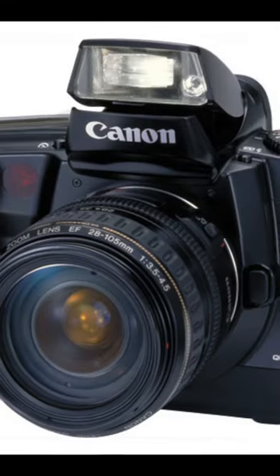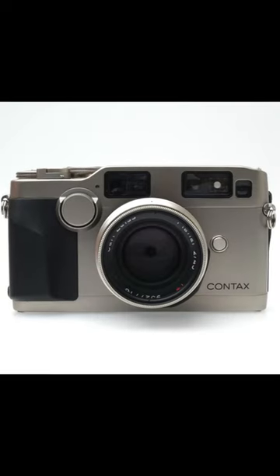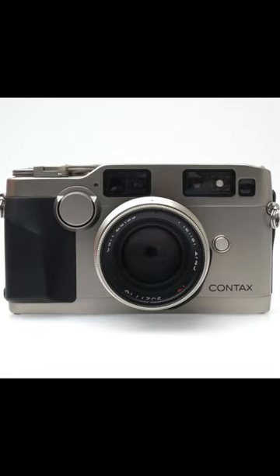The 1990s saw the rise of the Canon EOS 5, a versatile autofocus SLR camera, and the Contax G2, a high-end rangefinder camera renowned for its exceptional lenses.